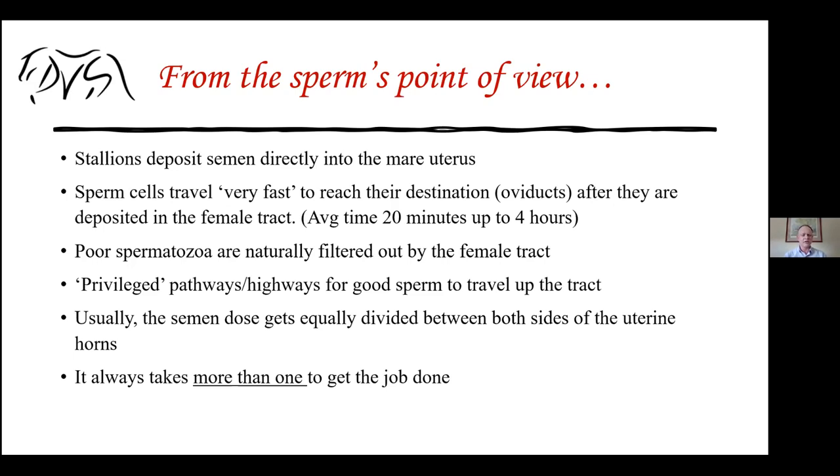This is very important, especially if you're dealing with low volume doses or frozen semen. You always hear the adage that it just takes one to do the job — no, it does not. It literally takes millions of these cells to achieve fertilization. We'll touch on that more in the following slides.